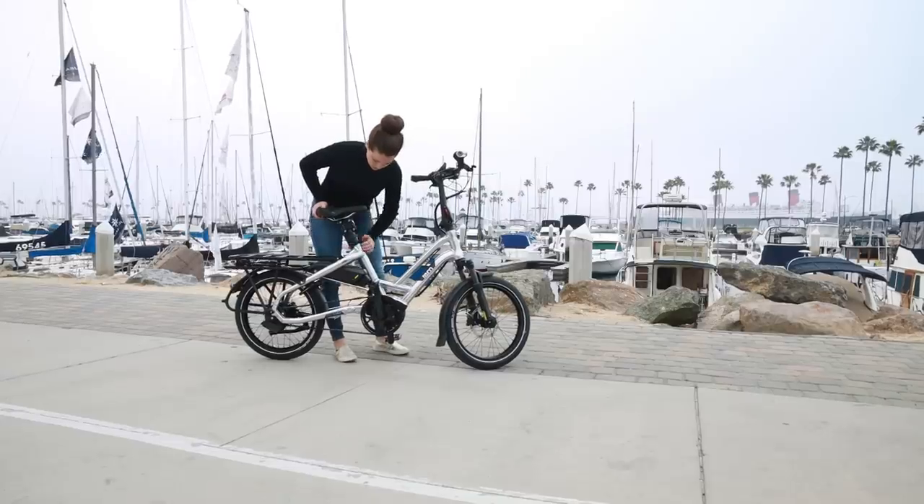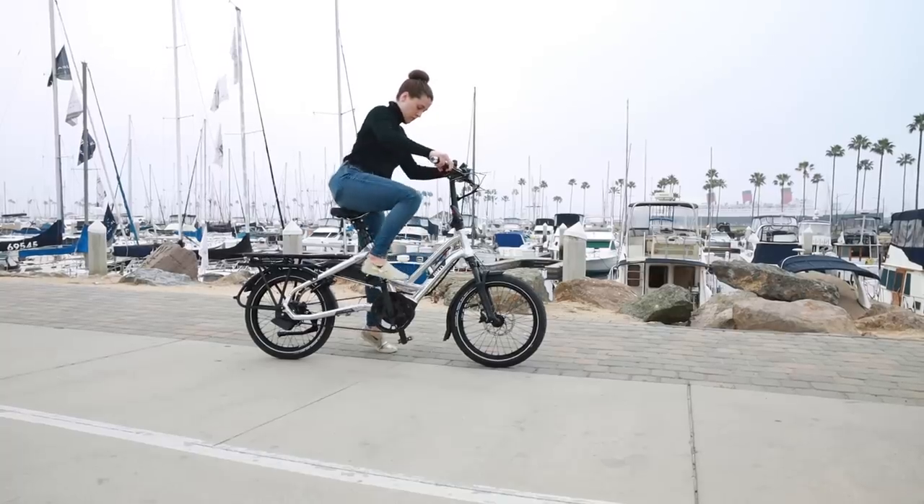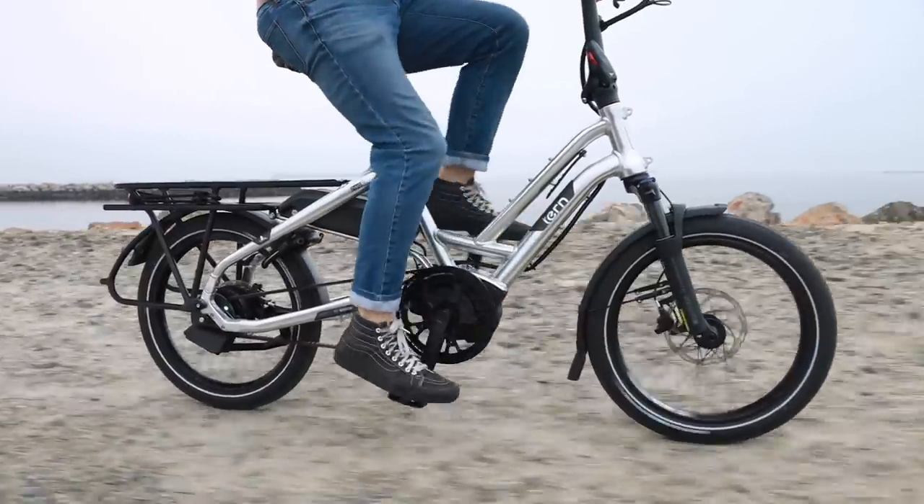Checking out cargo bike groups can definitely be helpful because sometimes you can connect with people that are the same height as you and that might be riding one. An important thing to note is it's not just about your height but actually your inseam. Just because you're five foot two doesn't mean you necessarily have a short inseam. For example, I'm five foot nine with a 30.5 inch inseam, but I've met women that are five foot four with the same inseam, so they can fit a similar size bike.